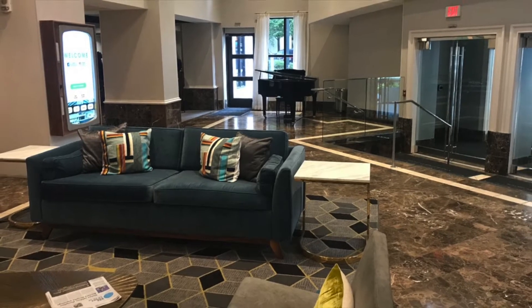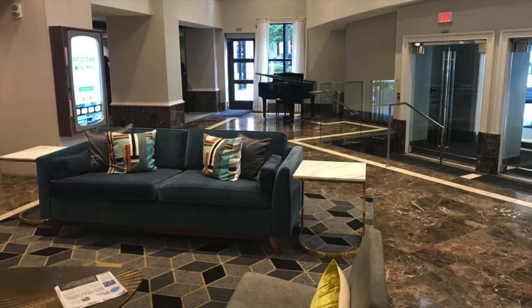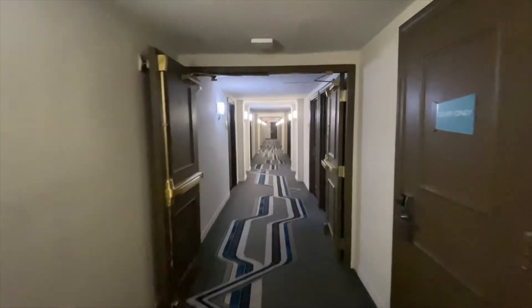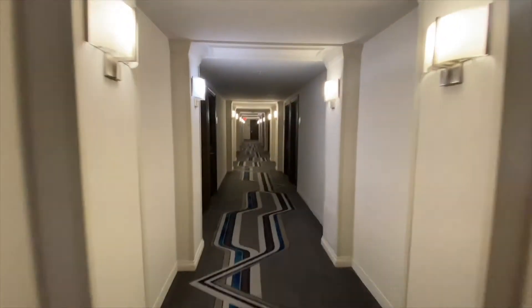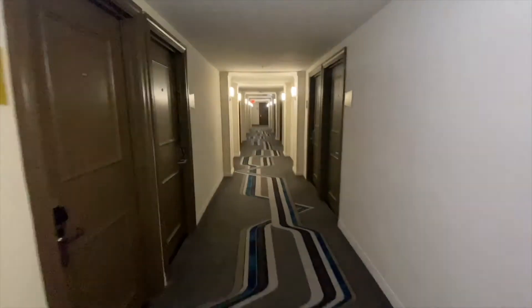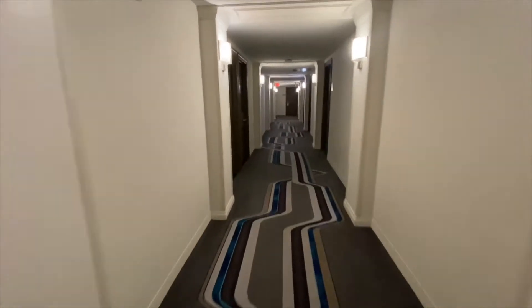They've all stayed at this hotel, and a few years ago they did a big renovation and kind of brought it back to its glory days from the 60s. So it's got a very mid-century modern vibe, and overall I love this place for both its vibe and its location.